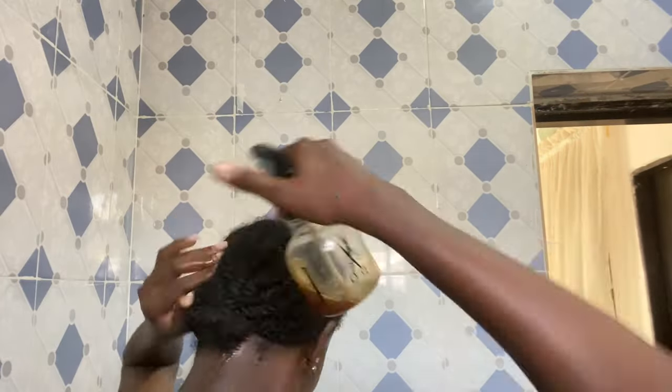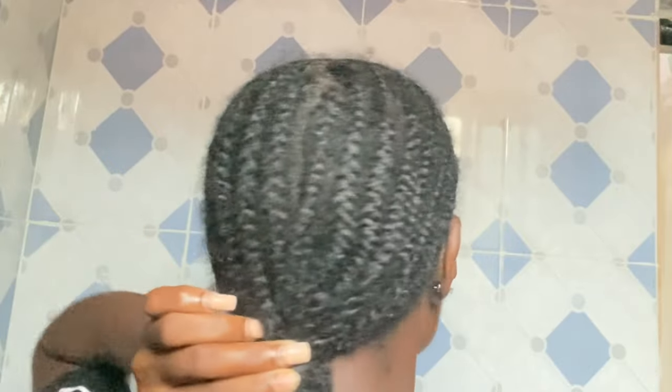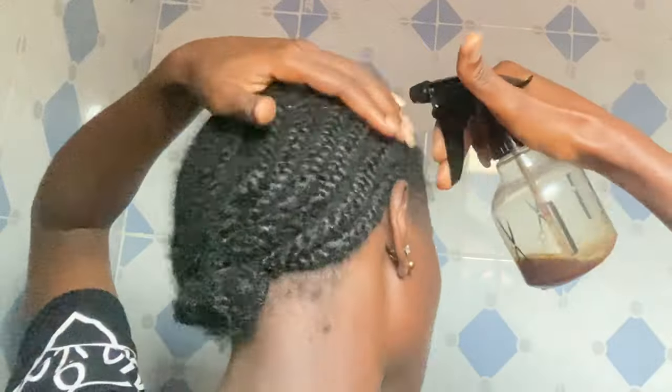As I proceeded with this challenge I did notice that the coffee dried out my hair, so I made sure to constantly oil my scalp each time I applied the coffee to my hair.